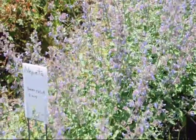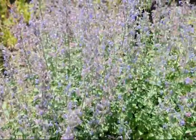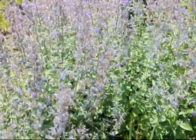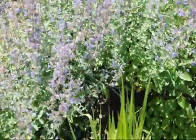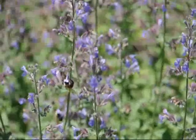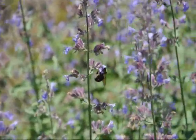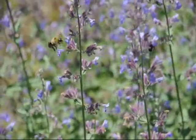These pictures are catmint. Catmint is a long flowering plant — it will often start blooming in late spring and go well into autumn. It is a great plant to have around because it is deer resistant, virtually drought tolerant, and it attracts butterflies, moths, bees, and hummingbirds.